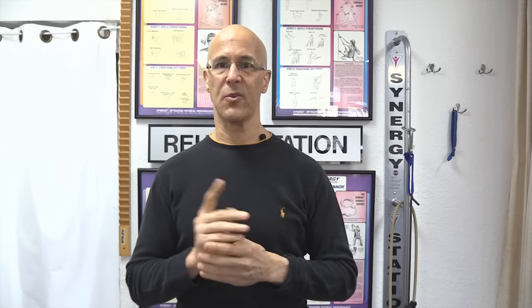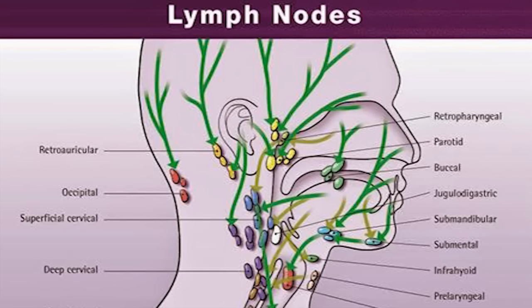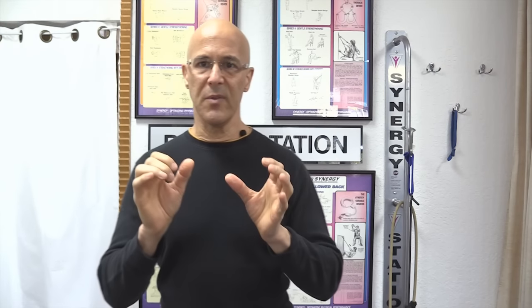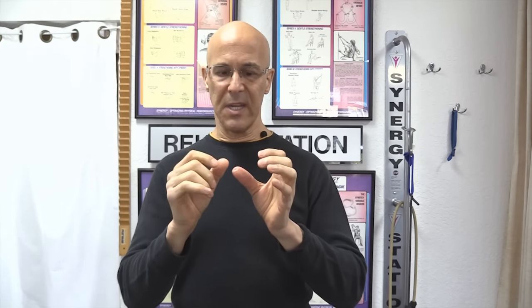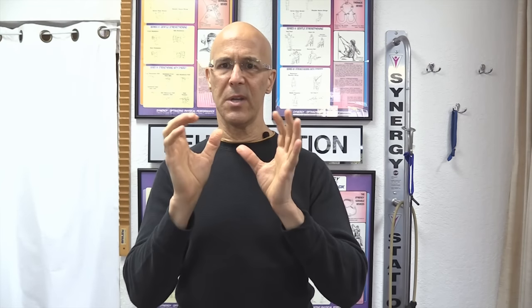Let's get started. There are four areas we're going to focus on. The first area is the submental and submandibular — that's underneath the chin. This drains from the sinus, the cheeks, the tongue. Everything in that facial area drains to this area. When we do this gliding motion, it's good to have a little bit of lotion or something smooth you can put on your fingers or on that area.